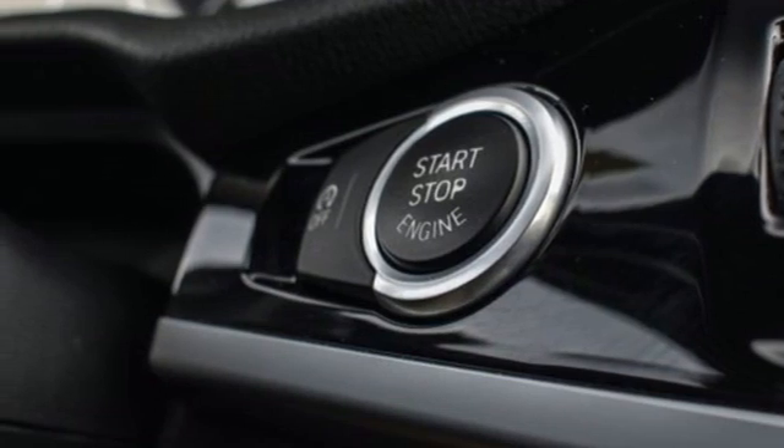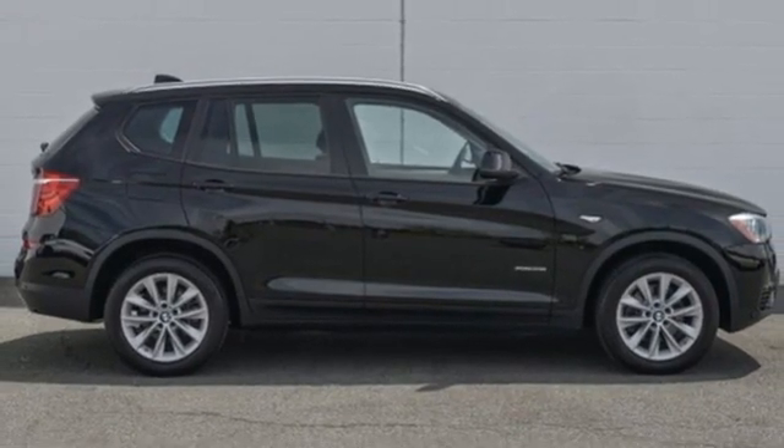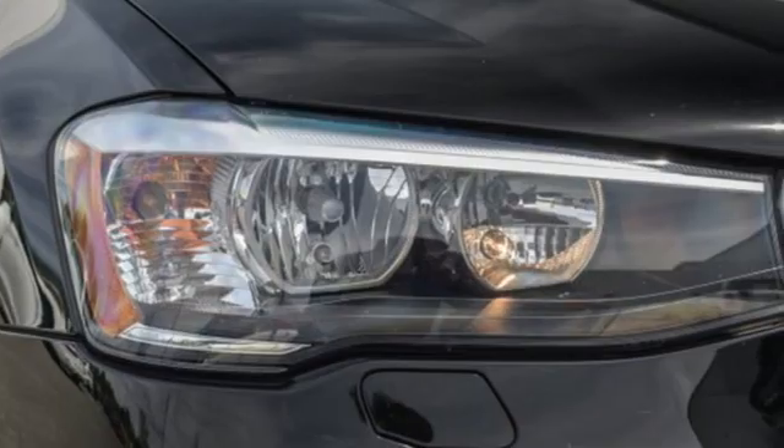External memory control, power liftgate, driver memory seats, and memory exterior door mirror settings.